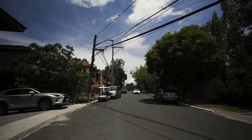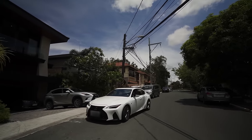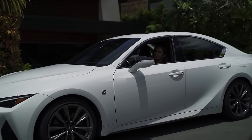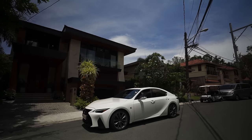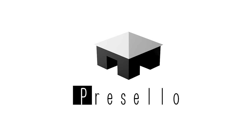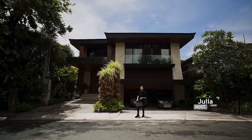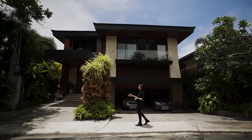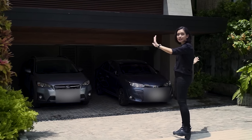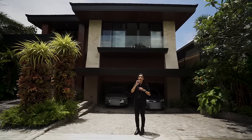Today we have another Build Your Own or BYO episode headed by architect Mico de los Reyes, and I can't wait to show you guys around because just look at that facade — very timeless. I love the fact that the first thing you will see about this house is character.